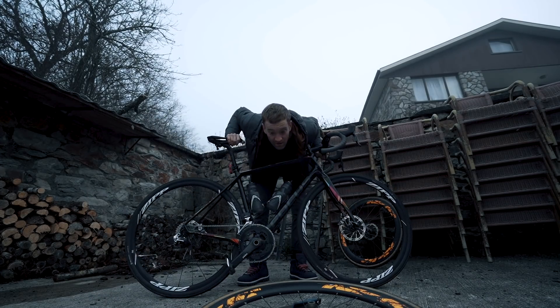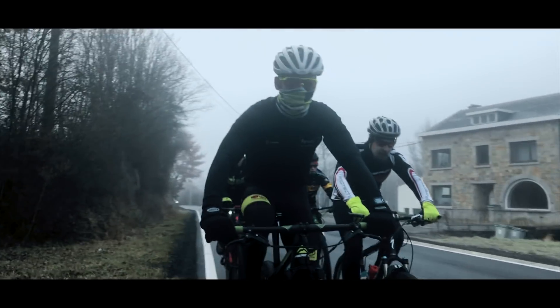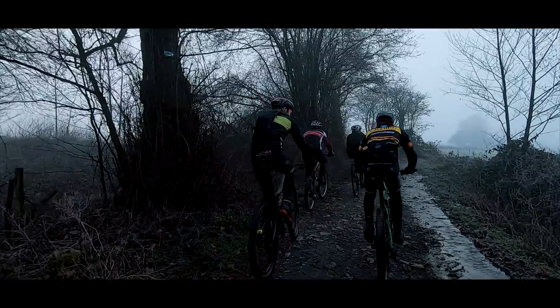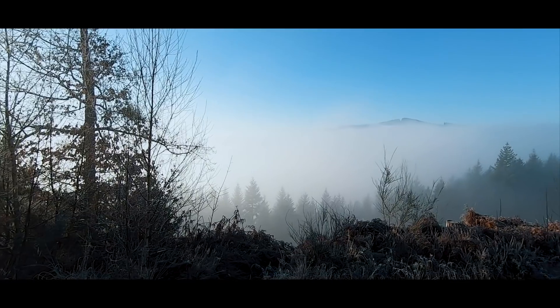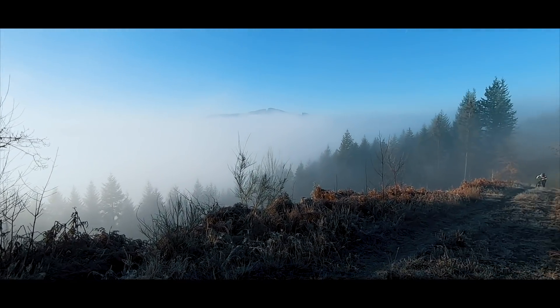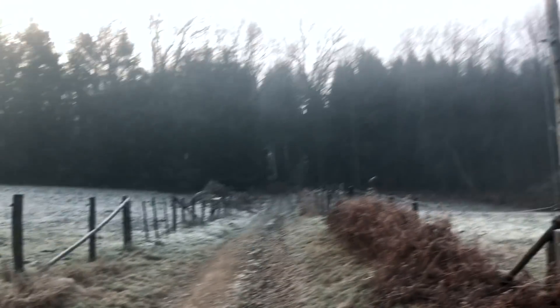There we go, all set, ready to ride. This is pretty insane on a road bike, but the tires are doing well — didn't crash yet. It's super icy here, super beautiful, but everyone else is on a mountain bike, so it's a bit different. Let's go.